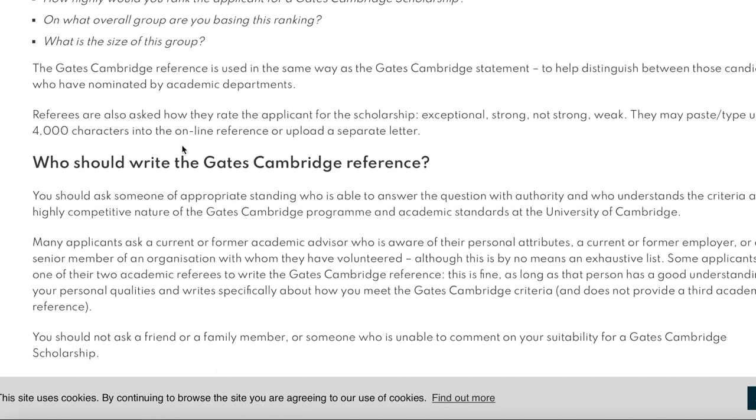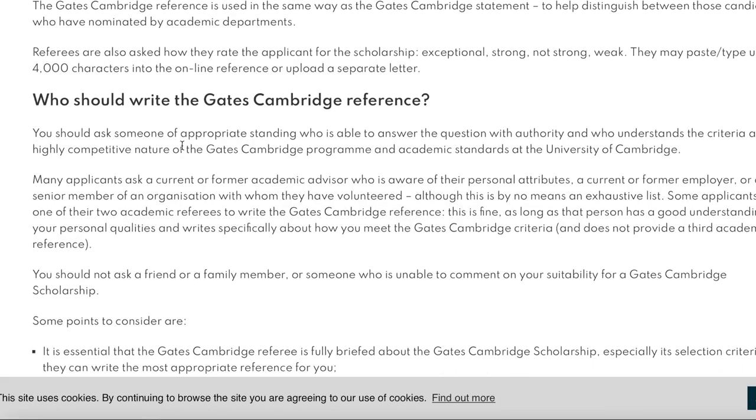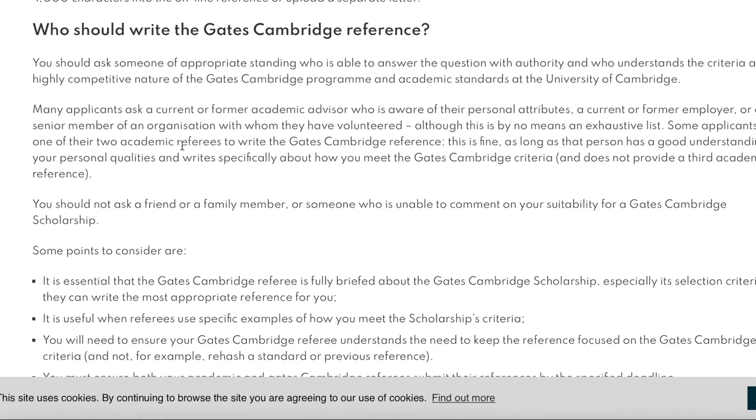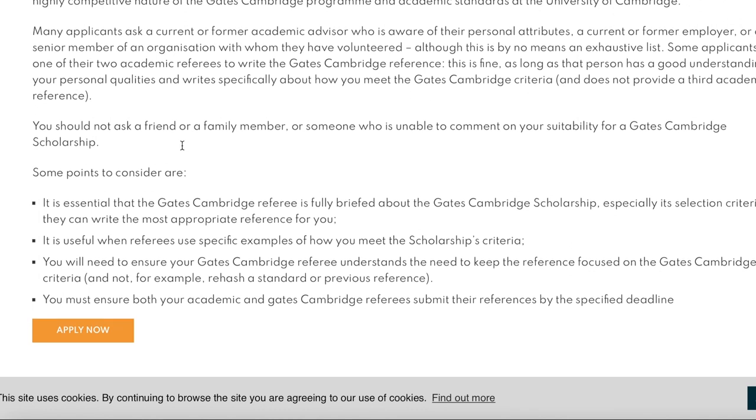Referees have up to 4,000 characters in the online reference form to upload a separate letter. It is essential that the Gates Cambridge referee is fully briefed about the scholarship, especially its selection criteria. It is most useful when referees use specific examples of how you meet the criteria — so ensure your referee understands they need to keep the reference focused on Gates Cambridge requirements.